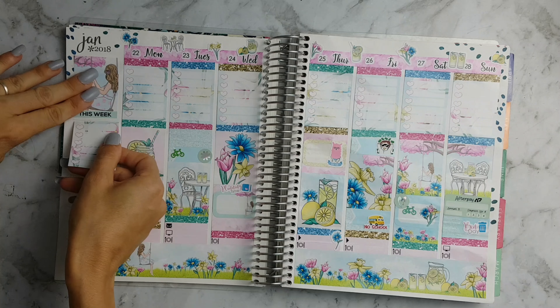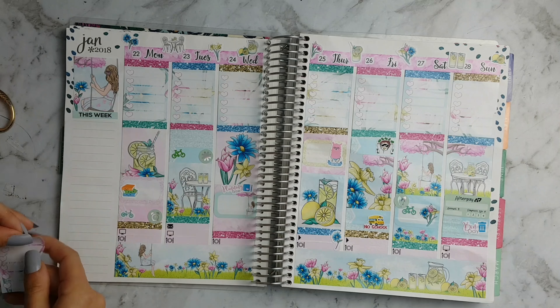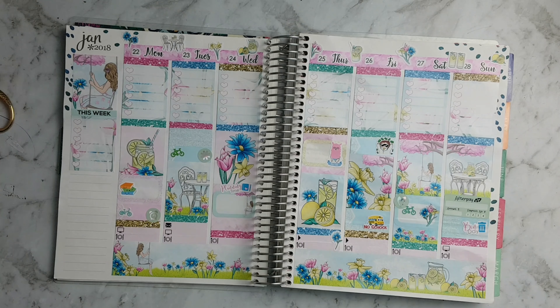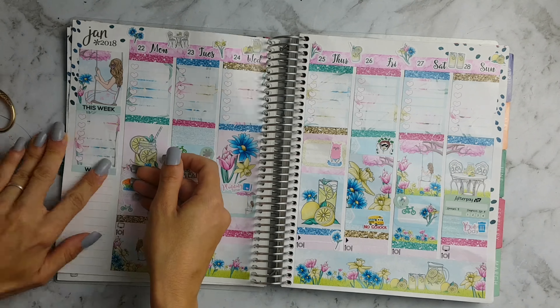Now I'm working on my sidebar and putting in a 'this week' sticker. Then I'm adding a weekly tracker for my husband's work schedule, and down the bottom I'm placing a hydrate sticker. Thank you all for watching — I'll see you guys next time. Bye!